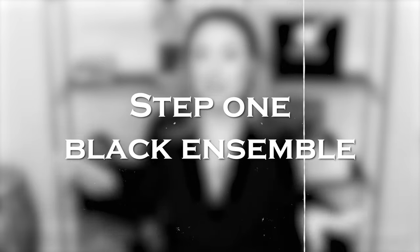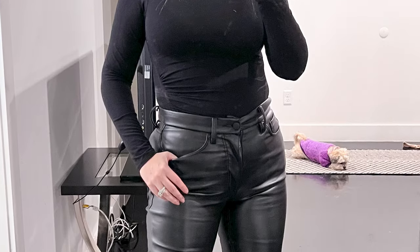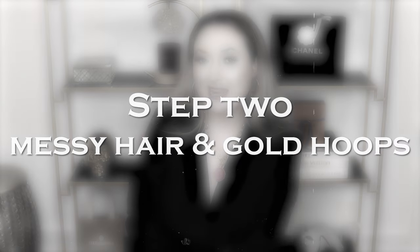Step one for the mob wife aesthetic is you need a good all-black outfit. I'm wearing this black turtleneck bodysuit and my Good American faux leather pants. Faux leather is definitely a bonus. Step two is your hair and jewelry — put your hair up in a messy bun. Mob wives don't have time to do their hair, but you want it up so you can see those gold hoops. The bigger the hoop, the better — lots of gold jewelry.